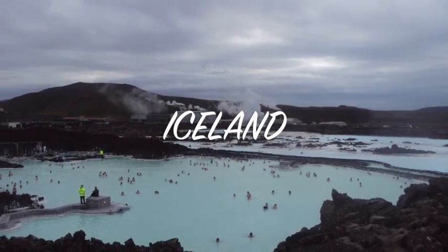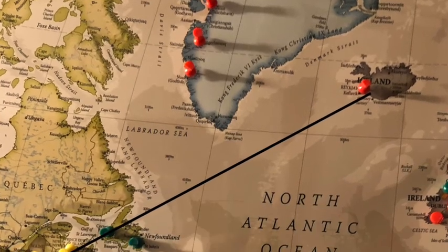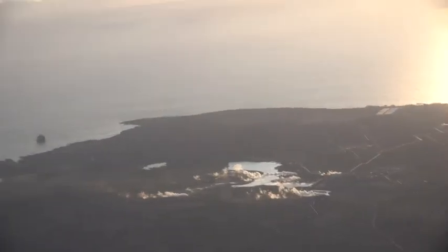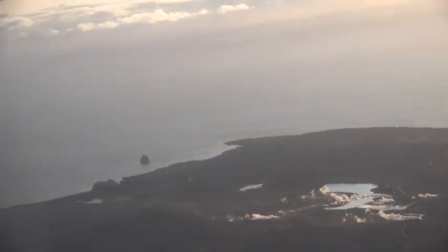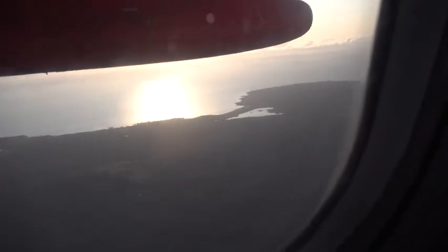Iceland. Here's our flight path from New York City to Iceland — 5½ hours, not bad. There's the Blue Lagoon, there's the rock our hotel is named after, there's the lighthouse on the hill, and there's the cliff that fell into the ocean right there. We are about ready to land in Keflavik.